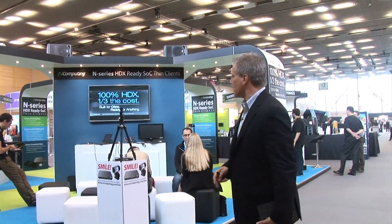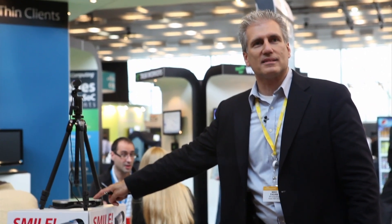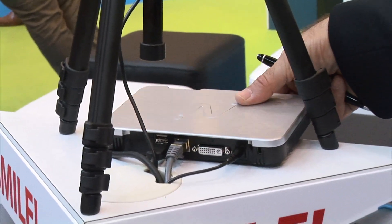We've been discussing various topics here — customer success, some of the differences between the models, and what the difference is with our system on chip versus others. One of the interesting things is we've actually been broadcasting live from here using just an N Series. You'll notice there's no server. This is just a point-to-point broadcast setup, and that's all courtesy of the system on chip technology in the N500, which is this unit right here.